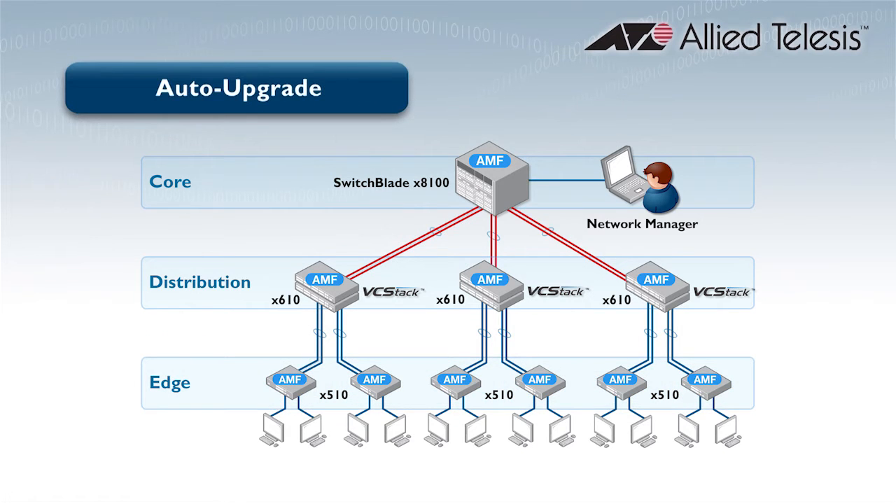Secondly, Auto Upgrade allows a firmware update to be rolled out to the entire network very simply. A single command will update units one by one to maximize network uptime and can even be scheduled overnight for minimal disruption.